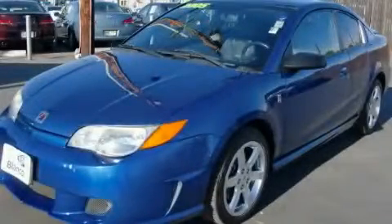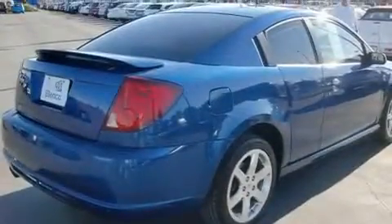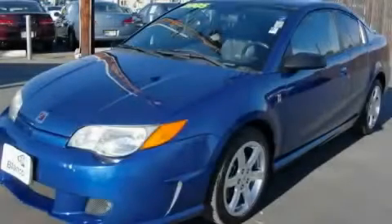This is a 2005 Saturn Ion. It features a four-cylinder engine and a five-speed manual transmission. Its top features include cruise control, dual airbags, and a rear spoiler. This vehicle is sure to sell fast. Call and arrange your test drive today.